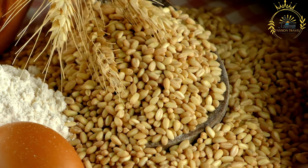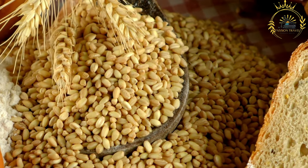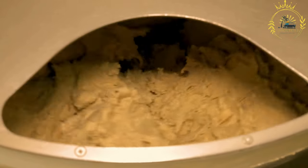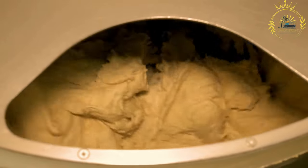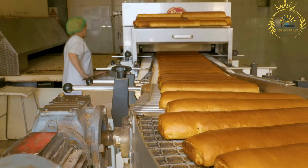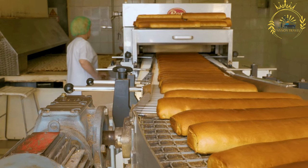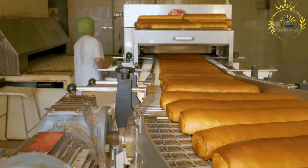Mixing: the flour is combined with water and salt, if used, in a bowl to form a dough. The dough is kneaded until it becomes smooth and elastic. Resting: the dough is allowed to rest for a short period, usually around 15 to 30 minutes. This resting time helps to relax the gluten, making the dough easier to work with. Portioning: the dough is divided into smaller balls, each about the size of a tennis ball. Flattening: each ball of dough is flattened and rolled out into a round disc using a rolling pin. The discs are typically thin but not too large.